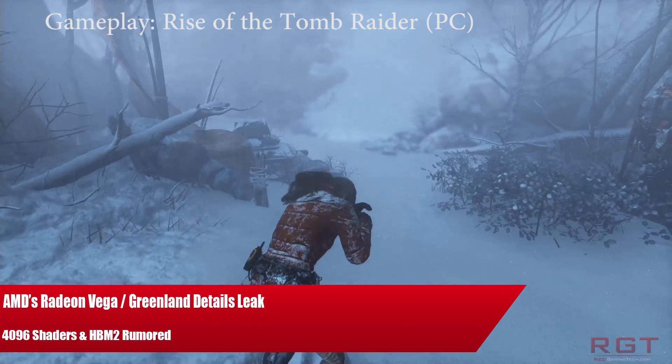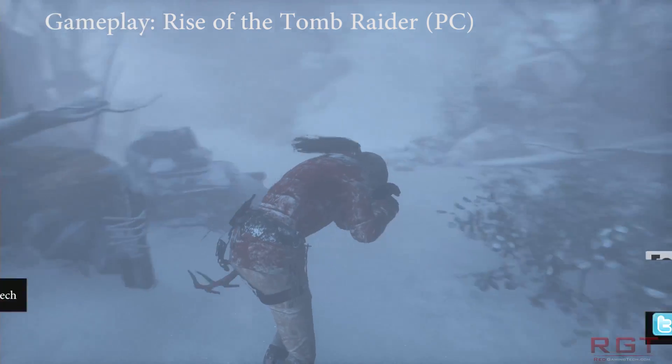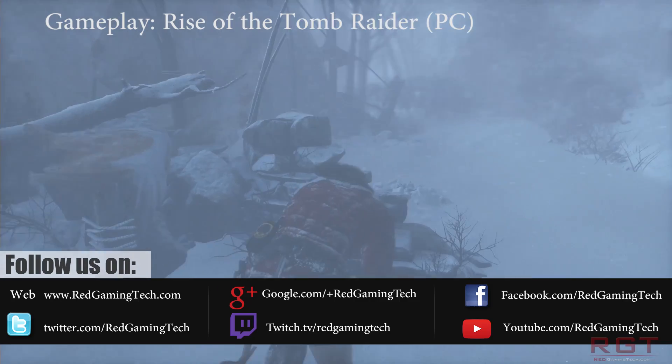Ladies and gentlemen, let's show you again in this video. We're going to be talking about rumors concerning AMD's Vega lineup of graphics cards, also known as Greenland.